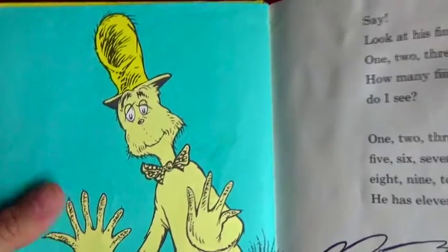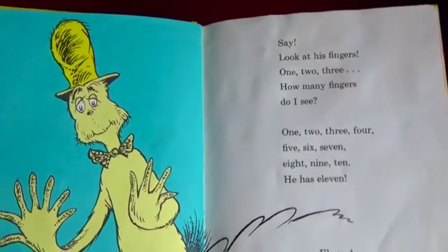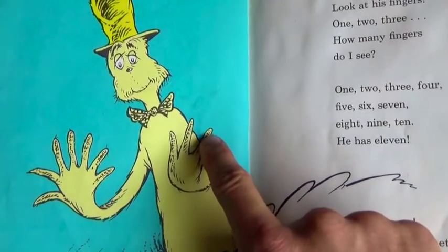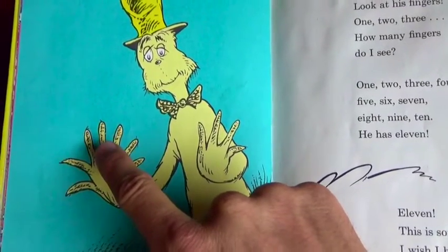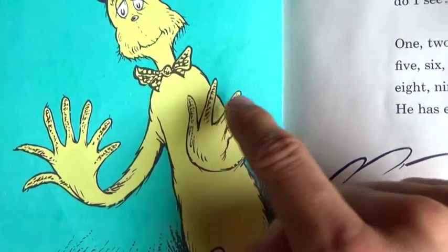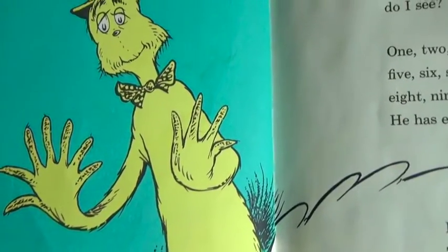Oh, what does he have on his head? A yellow hat! And he's got a yellow bow tie. Say, look at his fingers - one two three, how many fingers do I see? Let's count them: one two three four five six seven eight nine ten eleven. He has eleven fingers! This is something new - I wish I had eleven too. You guys want eleven fingers?